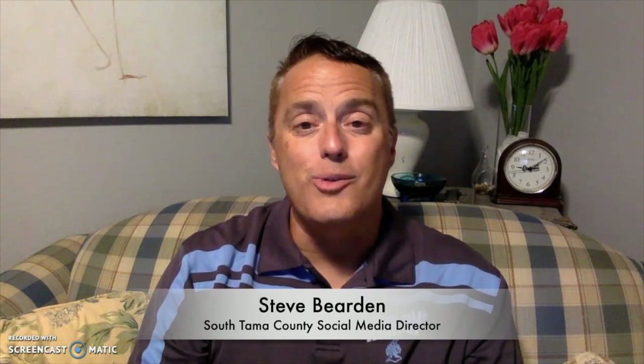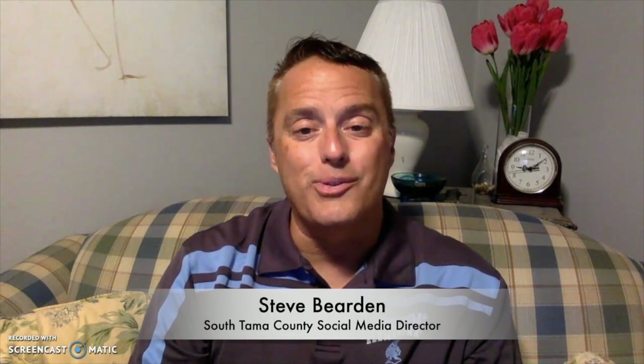Hi everyone, this is Steve Bearden, Social Media Director for the South Tama County School District. This video is intended to help you get registered for the Traversa Ride 360 app that will be utilized this fall by the South Tama County Transportation Department.